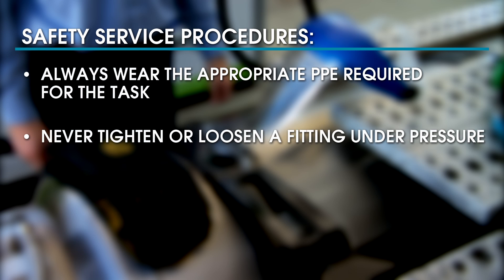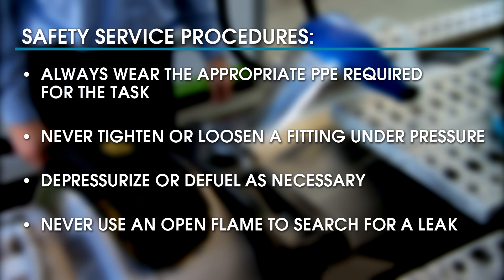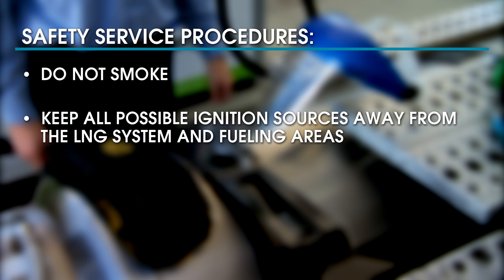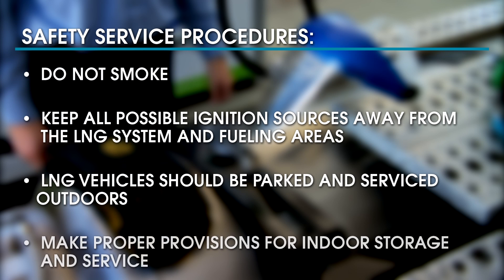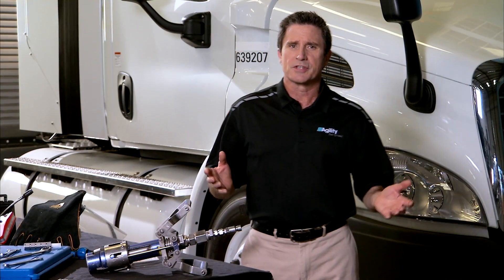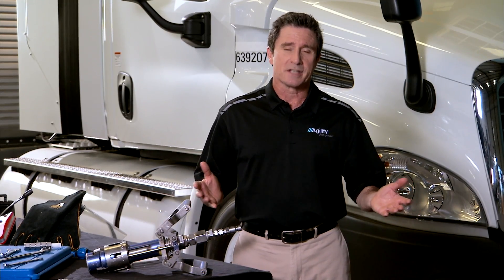Never tighten or loosen a fitting under pressure. Depressurize or defuel the system as necessary for the work needed. Never use an open flame to search for a leak. Do not smoke. Keep all possible ignition sources, such as welding or grinding, away from the LNG system and fueling areas. LNG vehicles should be parked and serviced outdoors where vented gas cannot accumulate, or proper provisions made for indoor storage and service. Failure to follow all these safety procedures may result in damage or personal injury.